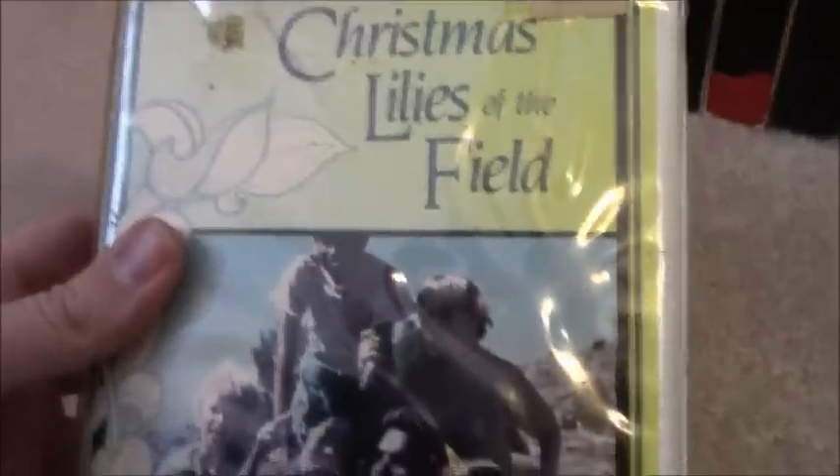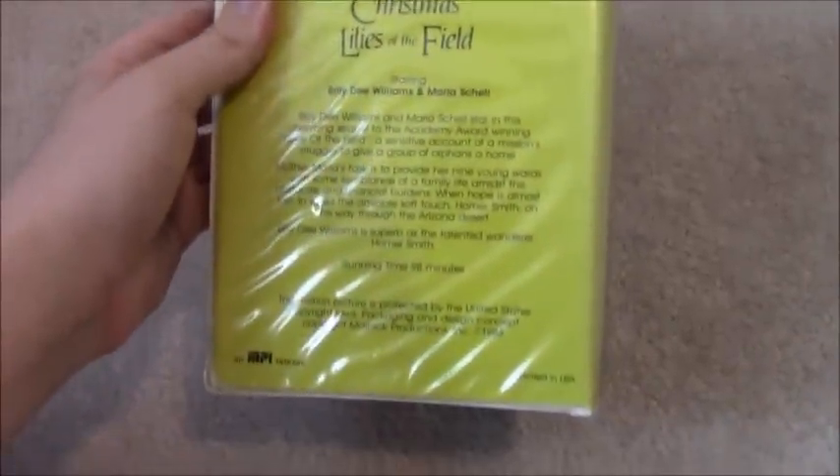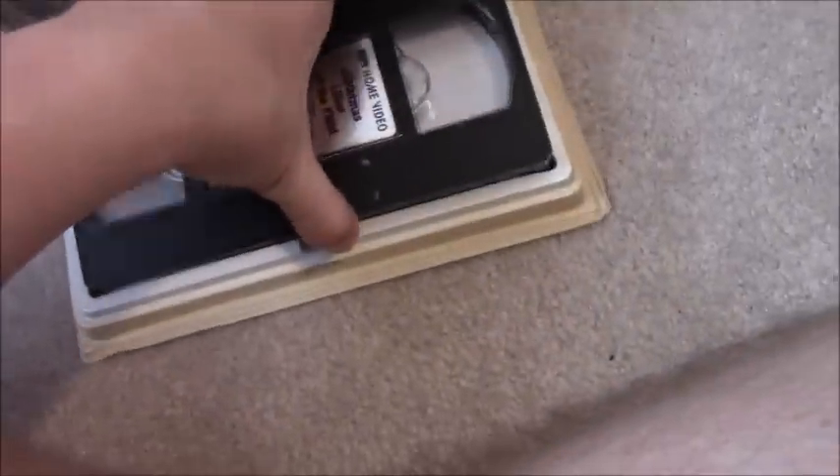Next one is Christmas Lillies of the Field, the sequel to Lillies of the Field which I have on VHS. 1984 MPI release. Stars Billy Dee Williams and Maria Schell. Silver sticker label, no print date. Former rental from a store called PAF. I think I've got some other tapes from that store as well.